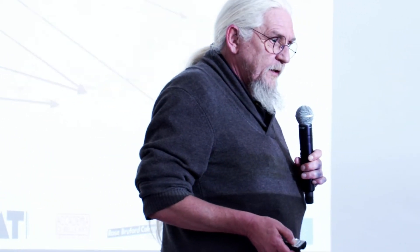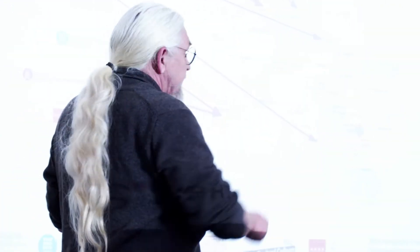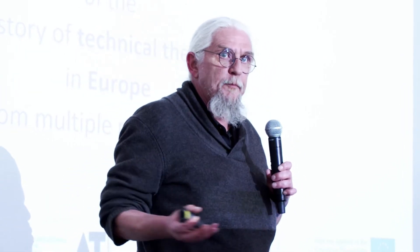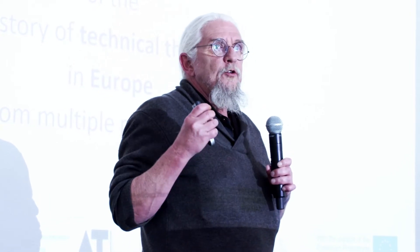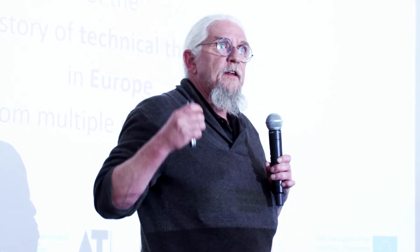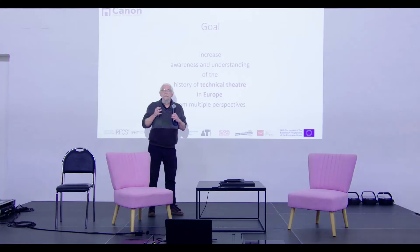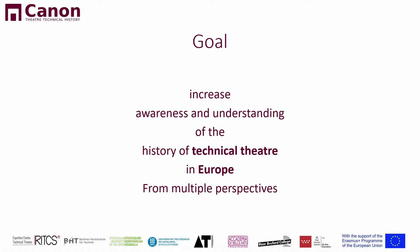It's a project with nine partners in total from countries all over Europe. What we try to do is get a grip on the history of technical theatre. We figured out that a lot is lost — there is not very much attention on this history of technical theatre, the equipment and so on. It's crucial to be able to understand a performance 50 years later; you need to understand how the technology works.